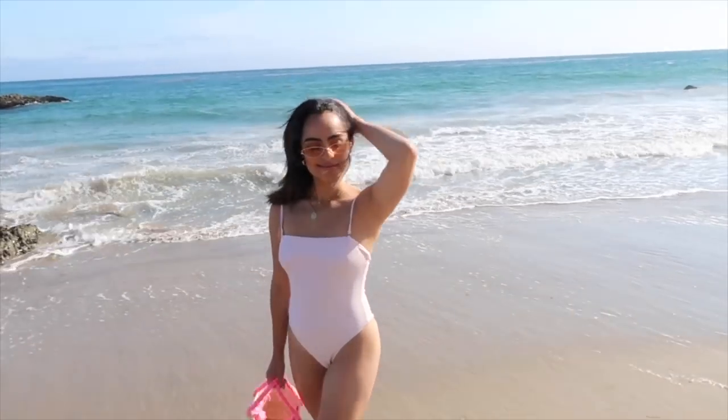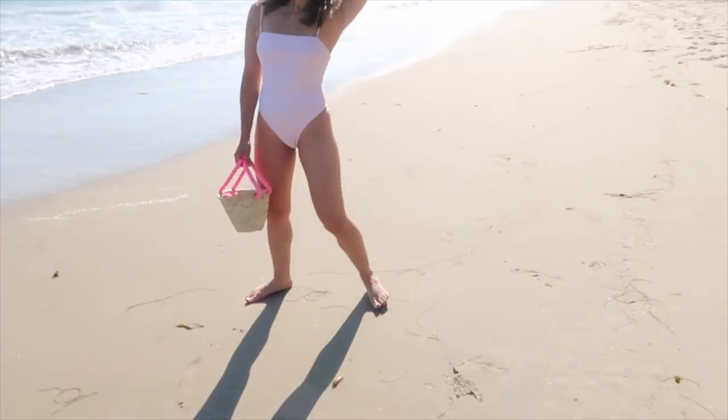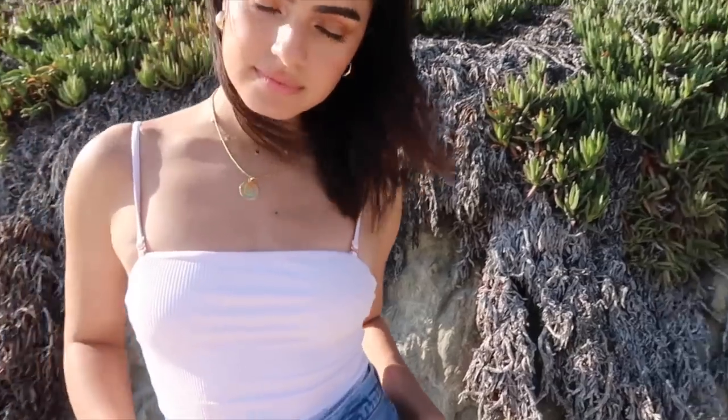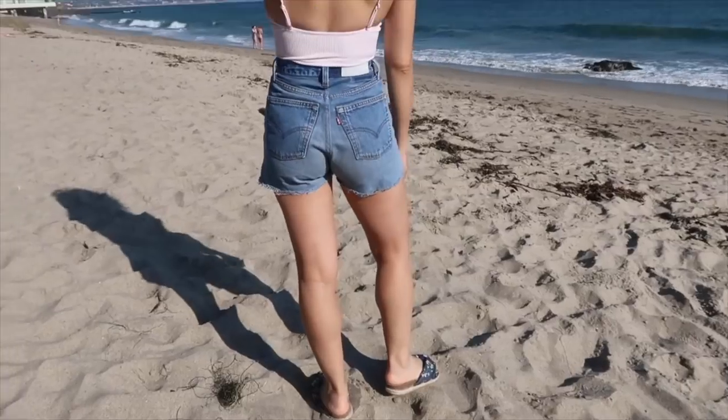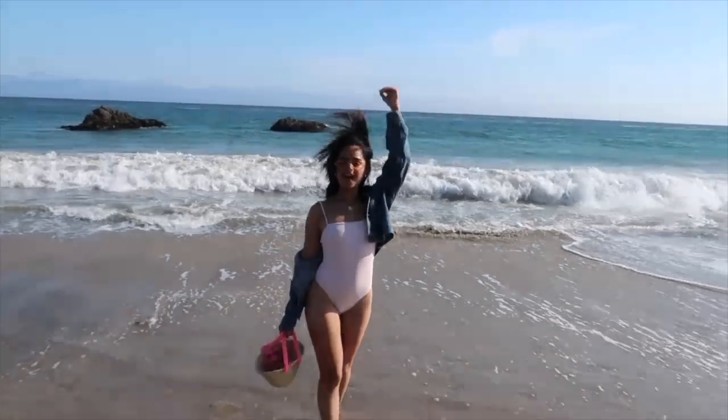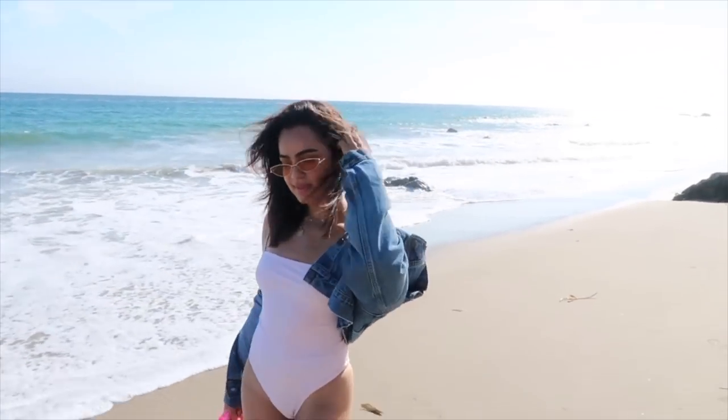Another no-brainer for the summertime is obviously swimwear. What I've noticed this particular summer season is definitely a lot more one-pieces. I feel like because I have such a short torso, one-pieces aren't the most flattering for me, but what I do like about them is the versatility. You can throw on shorts or jeans and it can double as a bodysuit. You can go from the beach to lunch or the pool to dinner. Right now a one-piece is very chic and versatile.